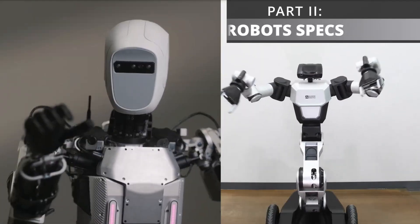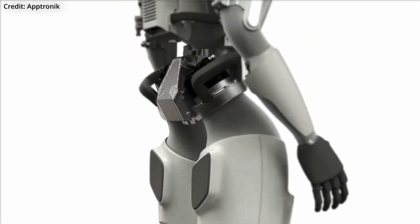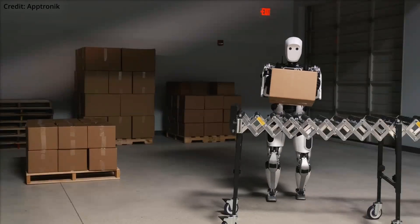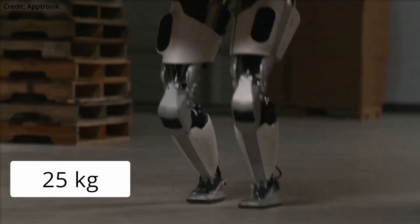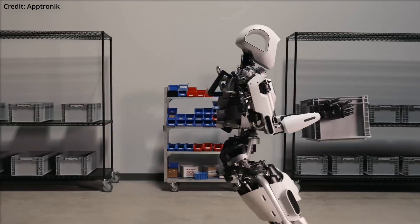The RB-Y1 offers unparalleled versatility in performing complex tasks at different heights. Apollo, by contrast, is a 72-kilogram bipedal robot standing at 172 centimeters with a functional face.